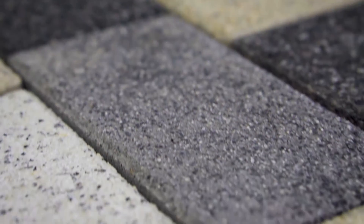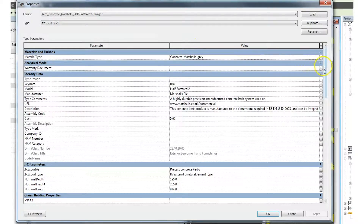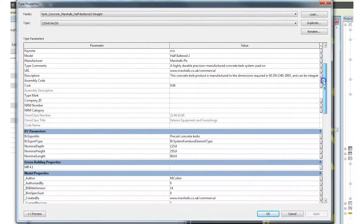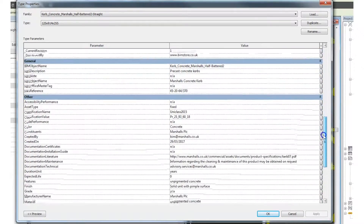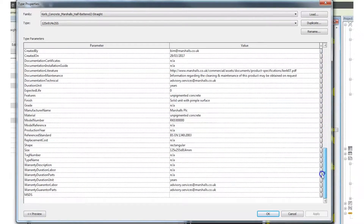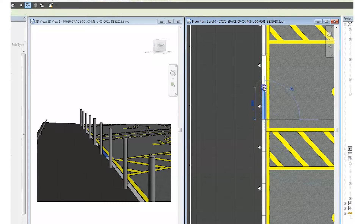BIM has really helped Marshalls give customers easy access to really detailed information about our products. BIM enables them to access a lot of information very quickly and to pack that information into their designs and projects. If they need to tweak things or change the design as it evolves over the life cycle of a project, they can do that very quickly and easily.